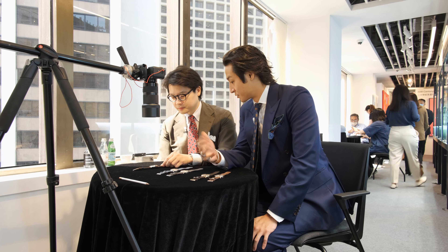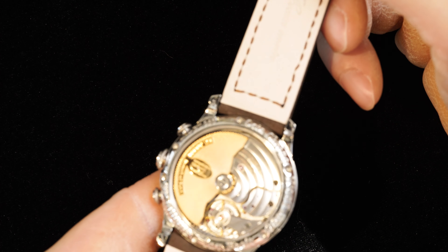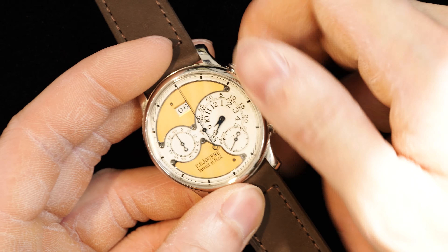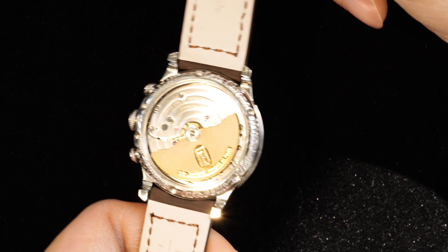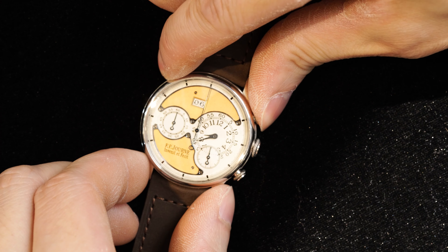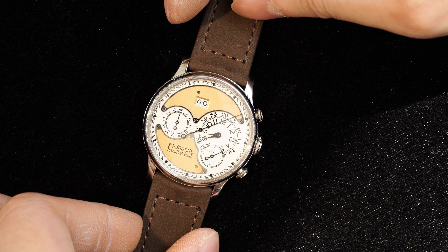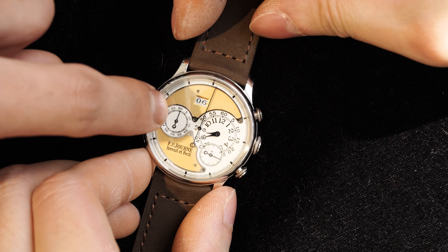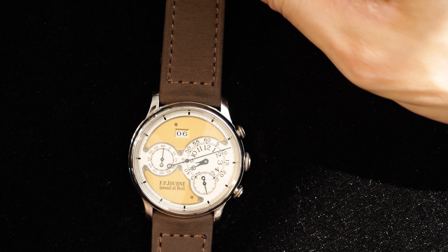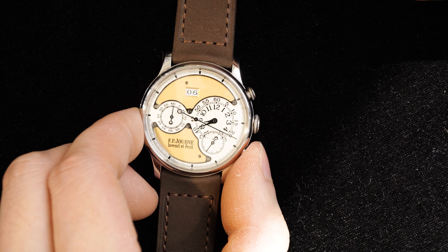Here we have the F.P. Journe Chronograph. This was not part of the subscription model, but clients had the first right of refusal for this piece. These were really underrated for a while and they don't come up all that often. This example is from the Octa series, so when you flip it to the movement side you see an off-centered winding rotor. The layout is really interesting — differing slightly from Journe's other pieces — with the gold part of the dial mounted on, and again with Journe's signature asymmetric dial layout.